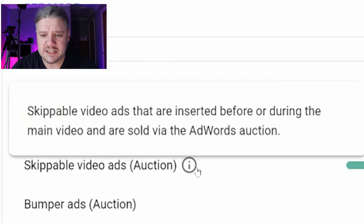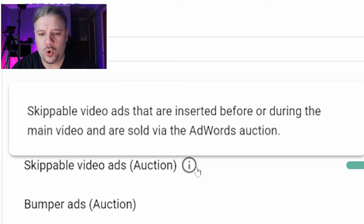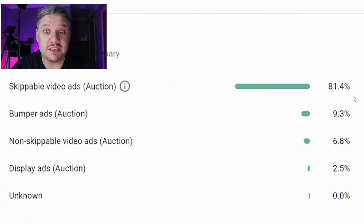On average, my ad types happen to be skippable videos — inserted before or during the main video and sold via AdWords auctions — bumper adverts, which are six-second non-skippable in-stream ads inserted before the main video and also sold via AdWords auction, non-skippable videos inserted during or after the main video, and display ads — rich media images, those little banners. But overall, most of mine are skippable ads.